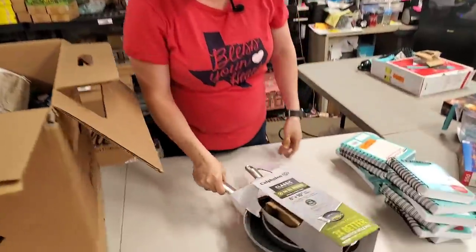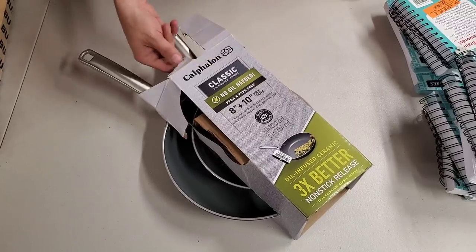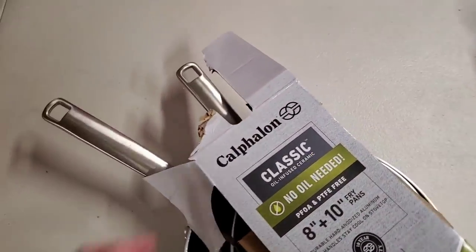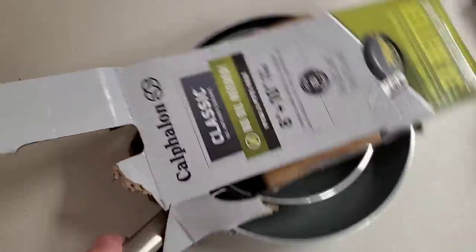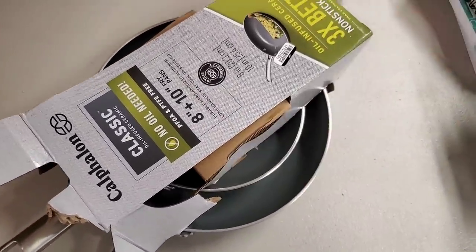Here you go — this is a two-pack. You've got an eight-inch fry pan and a ten-inch fry pan. Califan. This is probably why it ended up in liquidation — somebody probably opened it in the store to see what size the pans really are. But it doesn't look like these have ever been used or dinged up or anything. Those are nice.